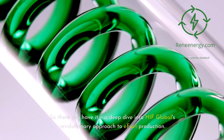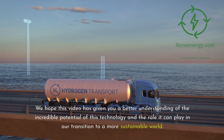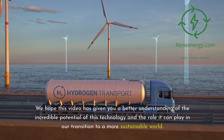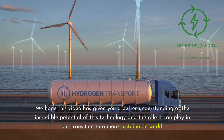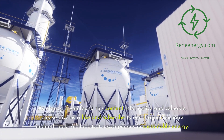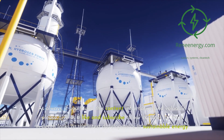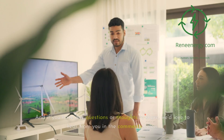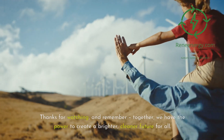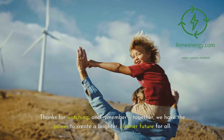So there you have it — a deep dive into HIF Global's revolutionary approach to E-fuel production. We hope this video has given you a better understanding of the incredible potential of this technology and the role it can play in our transition to a more sustainable world. If you've found this content informative and valuable, please give us a like and subscribe to our channel for more in-depth looks at the latest developments in sustainable energy. Leave any questions or thoughts in the comments below. Thanks for watching — together, we have the power to create a brighter, cleaner future for all.